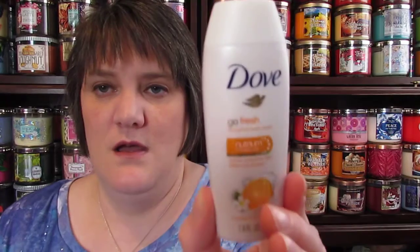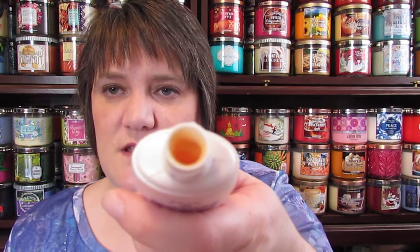And then I got the Dove Go Fresh Revitalize Body Wash in Mandarin and Tiare Flower scent. I usually get a Dove but I don't think I've had this scent before. It smells good — it's kind of orange if you can see in there.